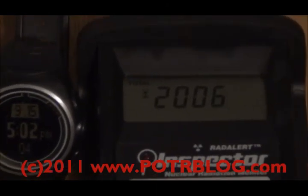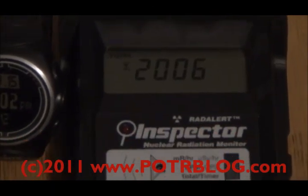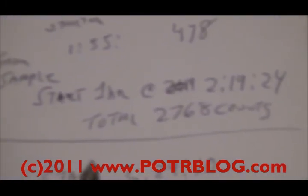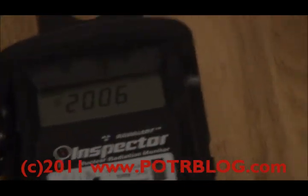Our one-hour reading is complete — finished about half an hour ago. 2,006 total counts. The previous sample had 2,768 counts, so it is still radioactive, and maybe that's what's increasing the background radiation counts here. What I'm going to do next is take some readings, remove the plastic bag from the sample, and see what those readings show. I'll need to get some gloves first.